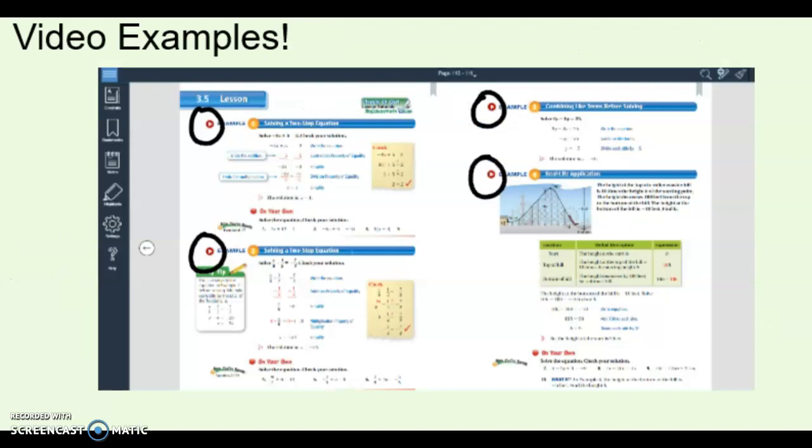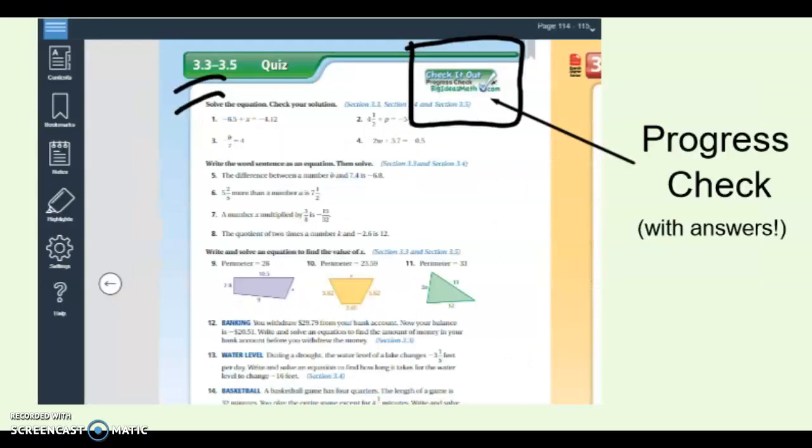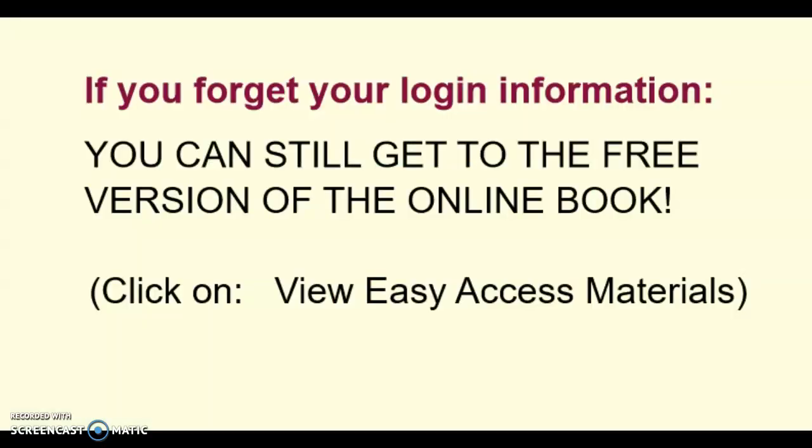This is the ebook when you log in. You can see the different examples in the textbook, and they also have little video play buttons next to each example. This opens up a video of somebody explaining and working out another example — that's a great place to go if you need to see something one more time. There are also progress tracks: every couple of sections there's a quiz, and you can log in to an online version that checks your answers and goes over it with you — good for extra practice. Students should have their login information written down, but if you lose it you can still get to the free version of the online textbook, which still has the textbook if you forget your book at home.